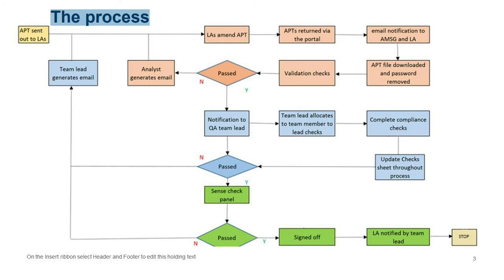After you've sent your APT to us via the portal, we download the file and remove the password. We then run a whole series of validation checks — checks on whether the APT is broken or contains unacceptable entries. If those validation checks are passed it moves to the blue section for a different level of quality assurance. If they fail, we generate an email pointing out the issues and ask you to resubmit.